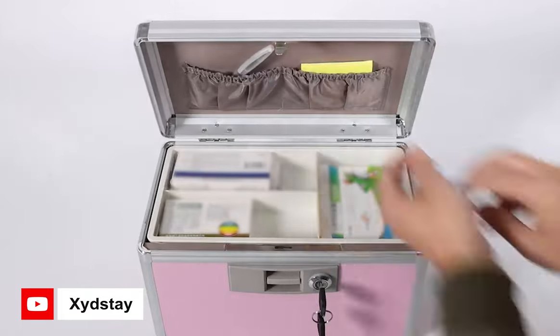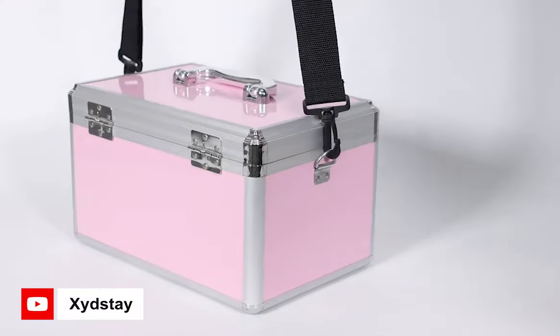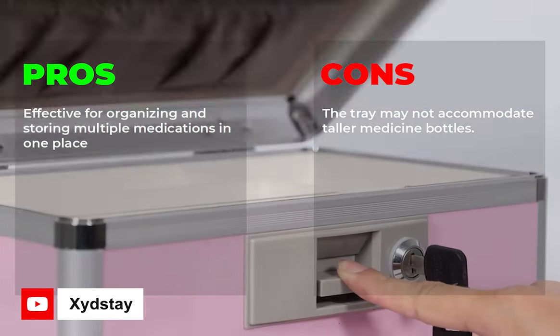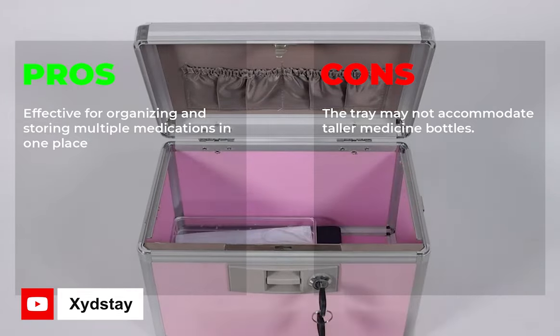The portable handle made of peak material and adjustable shoulder strap make it easy to move and carry, making it suitable for outdoor activities and travel. Overall, it's a versatile and functional medicine cabinet for home and beyond. Pros: effective for organizing and storing multiple medications in one place. Cons: the tray may not accommodate taller medicine bottles.